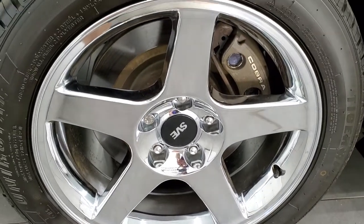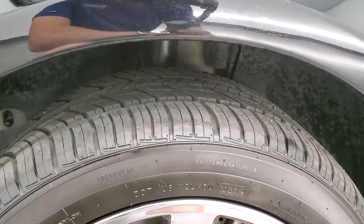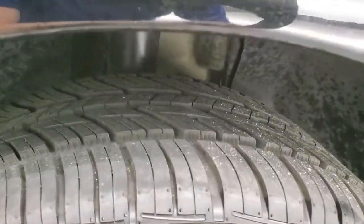It comes with the chromed alloy rims and it has like-new Uniroyal Tiger Paw 275/40R17 tires.